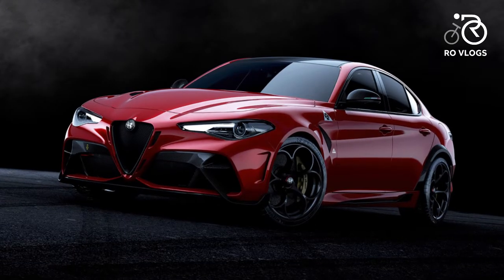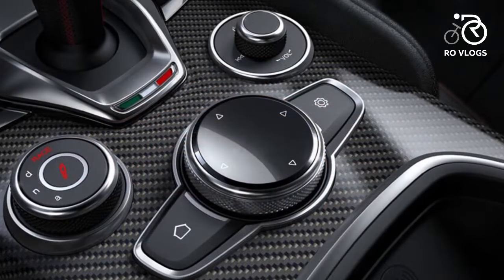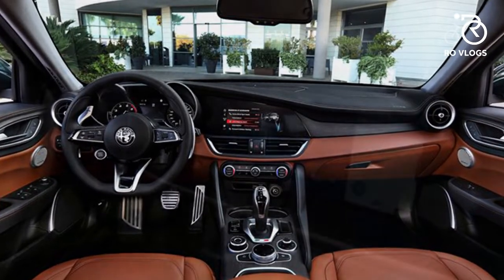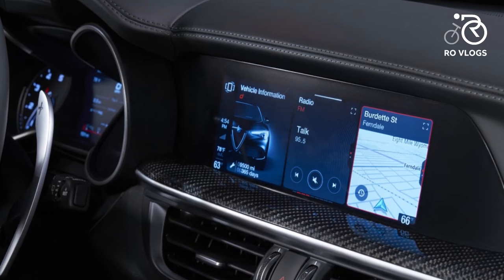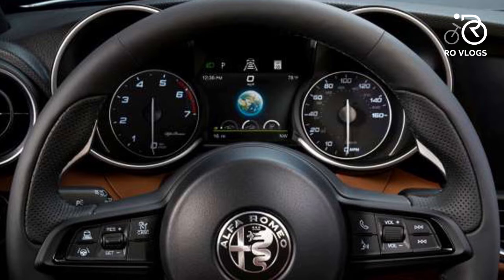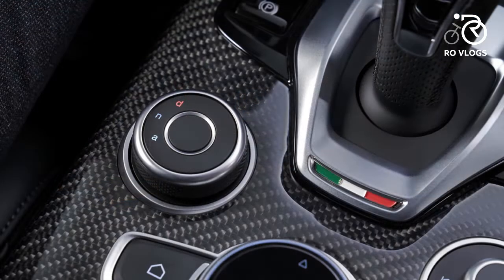The Alfa Romeo Giulia is a beautiful car and was also the first rear-wheel-drive Alfa Romeo in a generation. At the time of the Giulia's market introduction in 2016, on the safety side there are new advanced driver assist systems with a variety of active technologies.